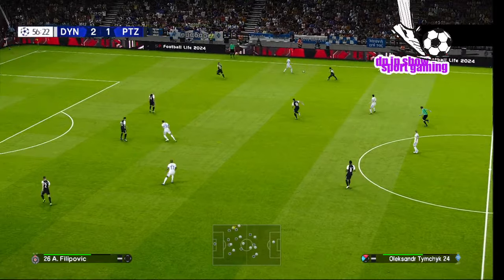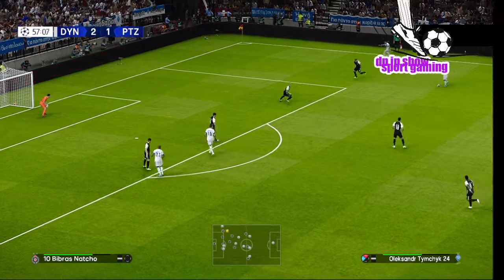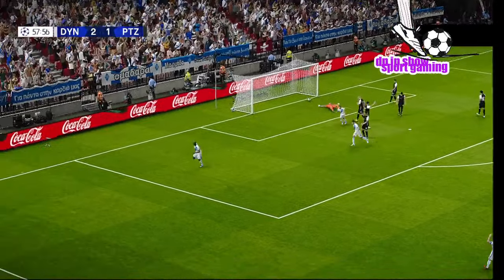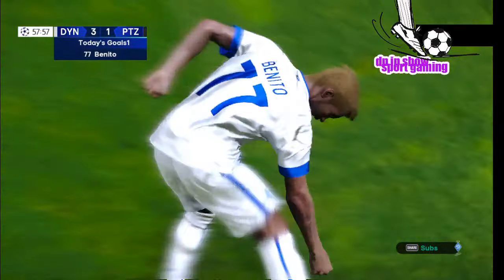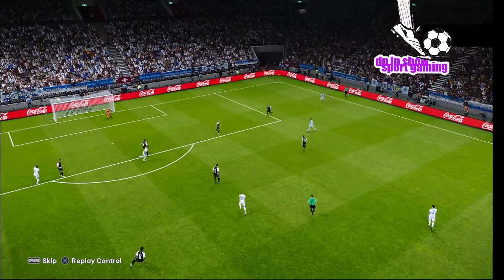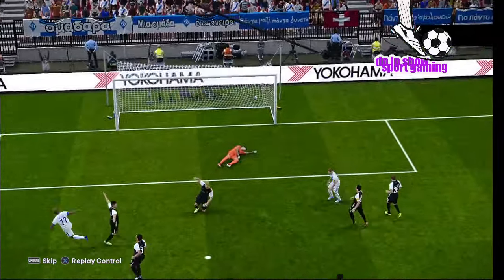And it's Yarmolenko — lovely bit of skill. Oh, what a ball in here, it's on — he has done it! A two-goal cushion and it's looking safe. Whose goal is that? Big deflection, and that's one for the dubious goals panel.